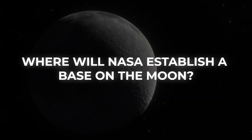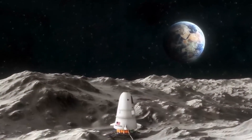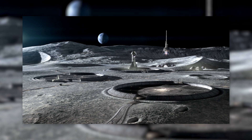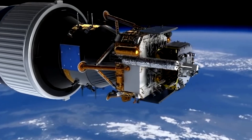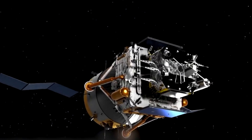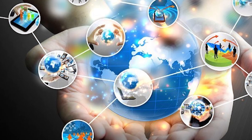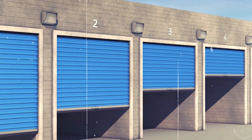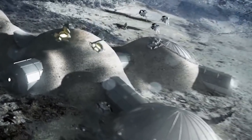Where will NASA establish a base on the moon? NASA plans to establish a crewed base close to the moon's south pole as our first foothold on the lunar frontier. The components of that settlement, known as Artemis Base Camp, include a pressurized rover for long-distance journeys away from the outpost, a rover for moving suited astronauts around the site, and the surface habitat itself, which can accommodate four people at once. Much infrastructure is needed for this home away from home, including communications, power, radiation protection, waste disposal, and storage space.